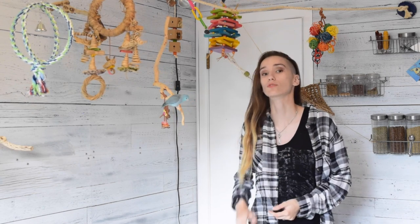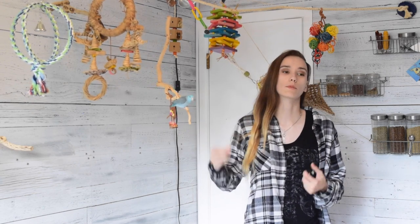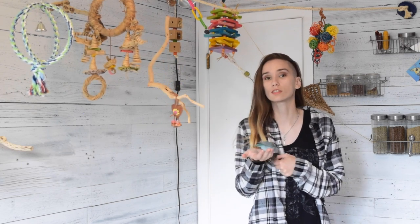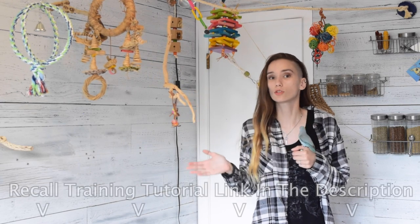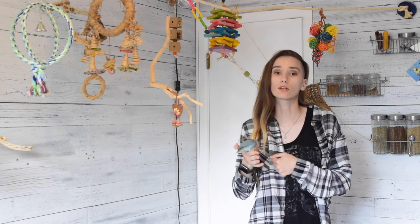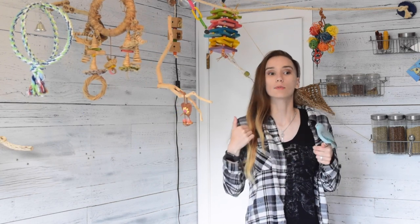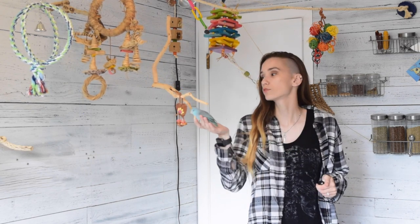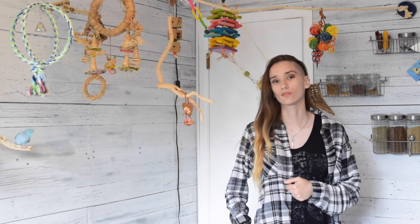So we're going to go over three different exercises today, technically four — you can mix it up a little bit. They're going to help strengthen your bird's flight. There's been a few questions lately on Instagram about birds who are a little bit clumsy with their flight or new to flying. So I thought I'd do a quick video on how to teach your birds a couple of exercises, all involving recall, so you only really have to teach them one thing. That can help strengthen their flight, help them turn a little bit sharper, gain better control over the way they move, make sure they know how to slow down and land properly, so your birds aren't just flying full speed ahead and crashing into things.